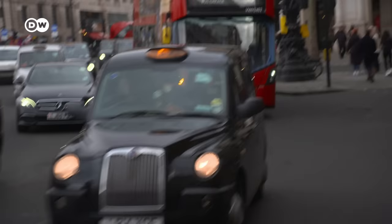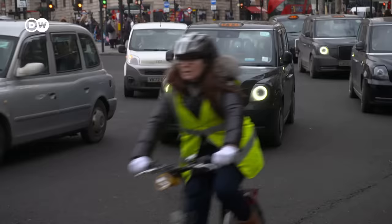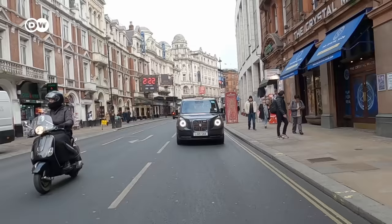Despite his love of tradition, Peter is happy that he's swapped his diesel cab for an electric one. How smooth it is and how comfortable it is — it takes a lot of the stress out of your day. This is so smooth. You've got the regen braking that makes it lovely and smoother, and the whole ride experience is fantastic.